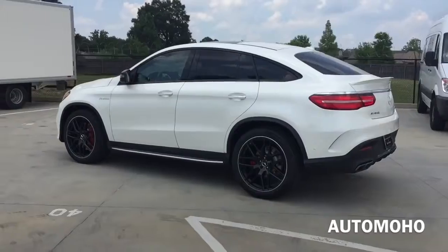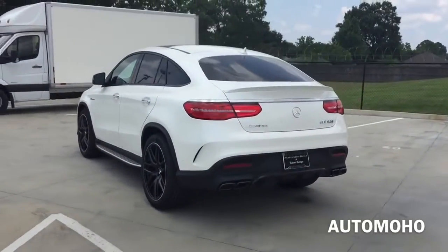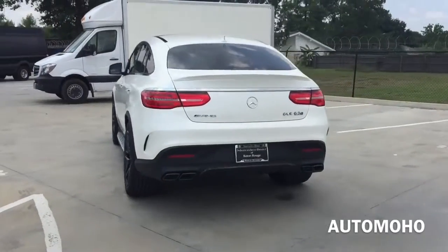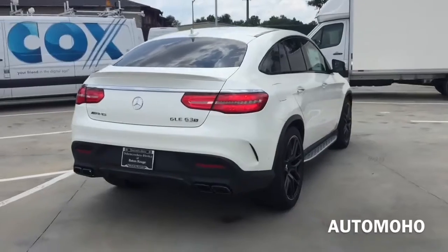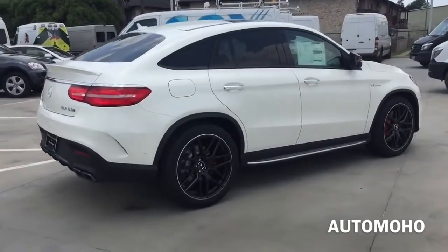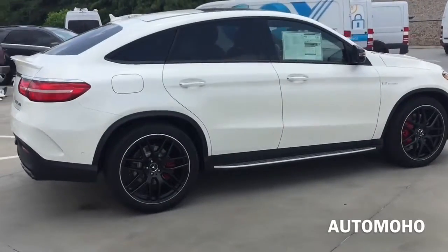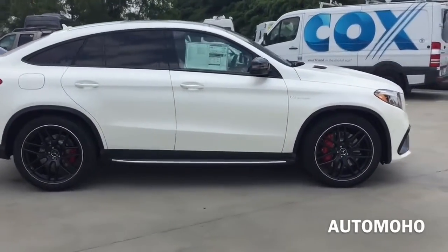Dressed beautifully in diamond white metallic, the entire GLE class lineup comes with a brand new front fascia, which is sportier than the previous ML class. It is very sleek and attractive from every angle, not to mention the powerful engine under the hood, delivering 577 horsepower and 561 pound-feet of torque.